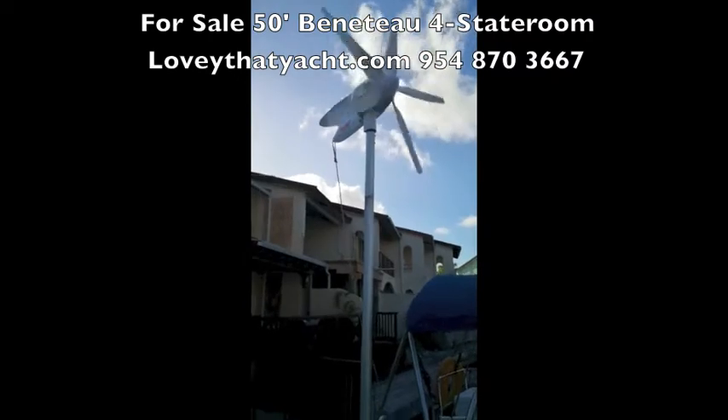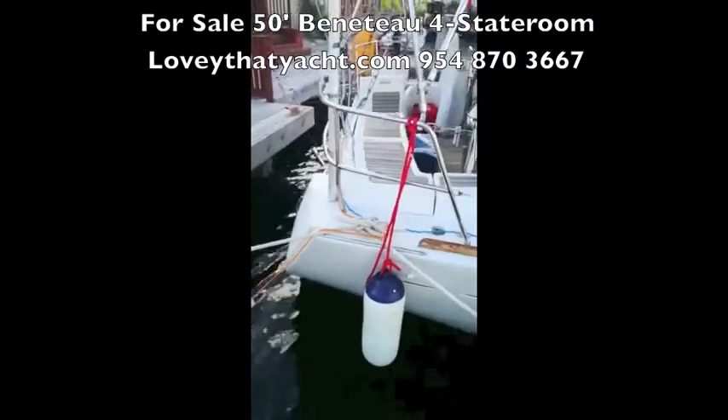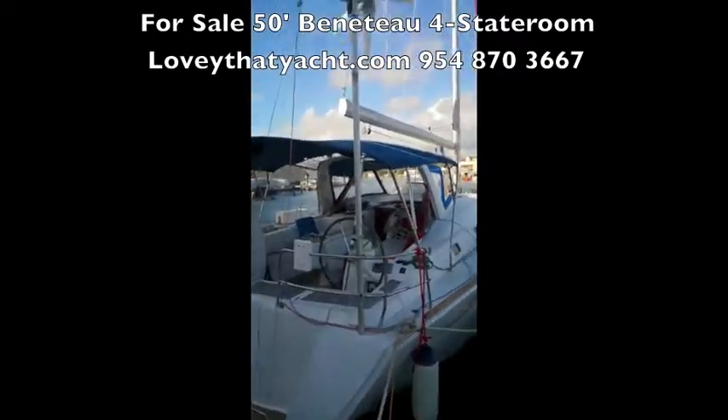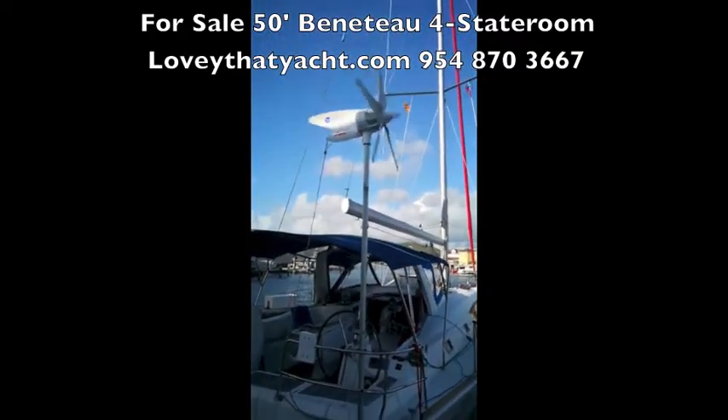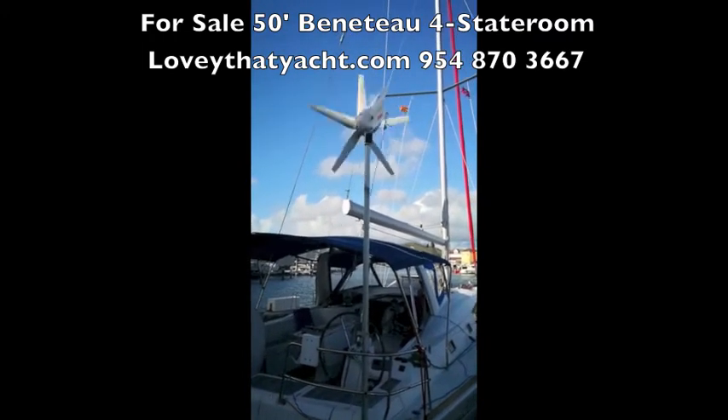They're very easy to sail and they're great charter boats or family boats. You can invert the aft twin cabins into one single big cabin. You can see the lines here and the cockpit of the boat — so well worth giving me a call and taking a look at it.